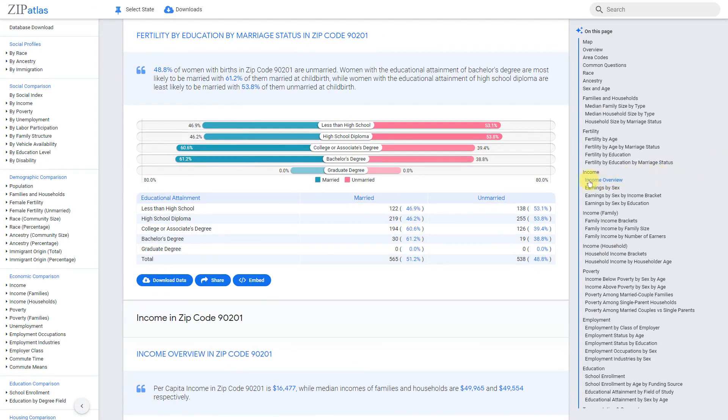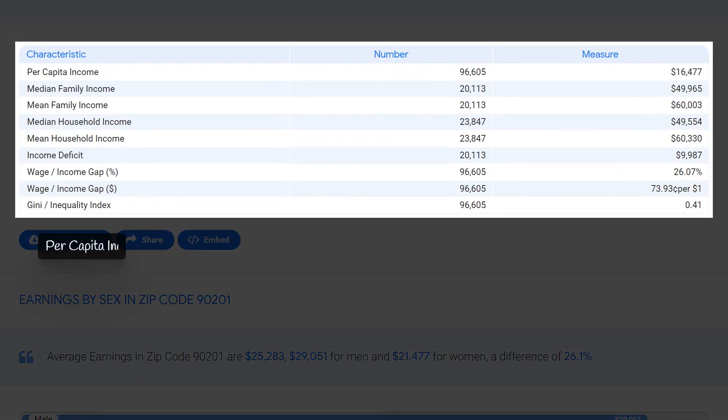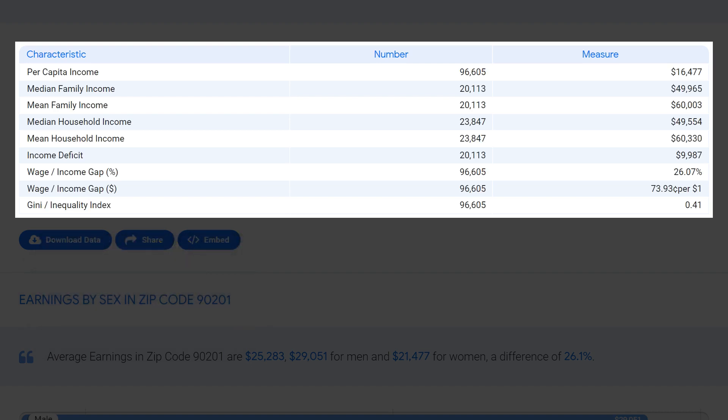In zip code 90201, California, the average per capita income is $16,477, lower than the national average. The median household income is $49,554, just slightly above the national median. The median family income is also $49,965, further reflecting the relatively low average income in this particular zip code.